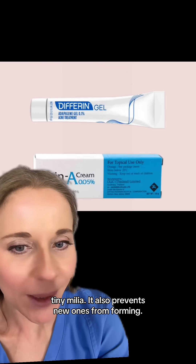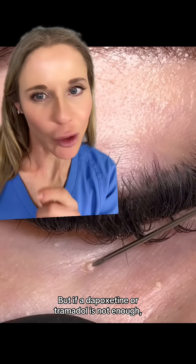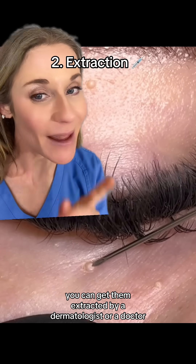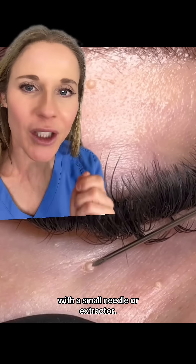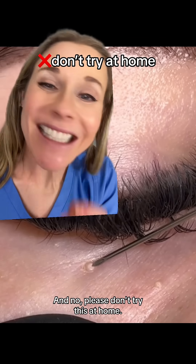It also prevents new ones from forming. But if adapalene or tretinoin is not enough, you can get them extracted by a dermatologist or a doctor with a small needle or extractor. And no, please don't try this at home.